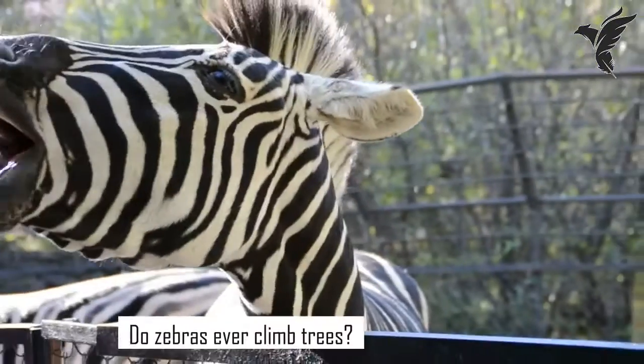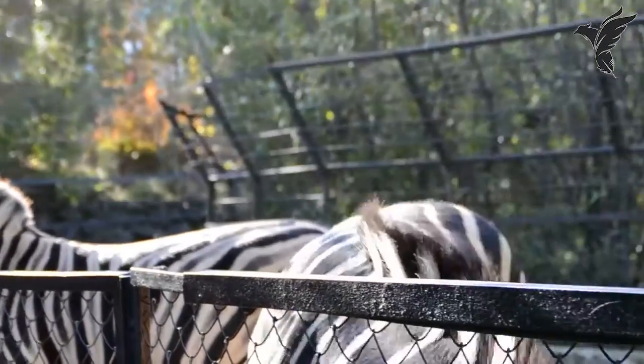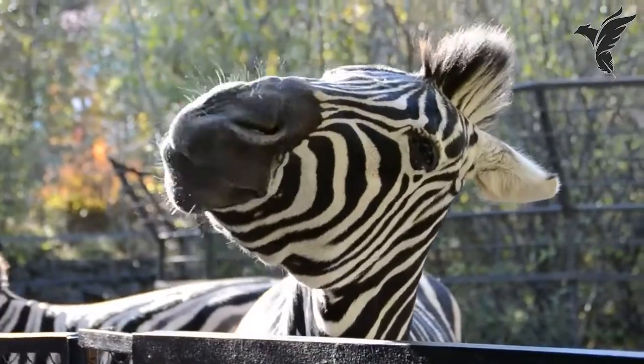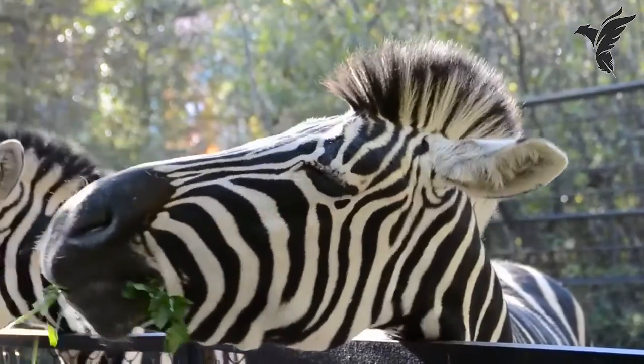Do zebras ever climb trees? While zebras are not known for their climbing abilities, they have been observed standing on their hind legs to reach branches or leaves. This behavior is rare and is usually only seen in areas where food is scarce.